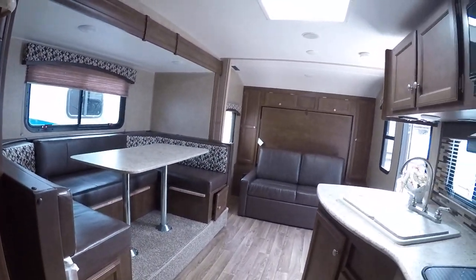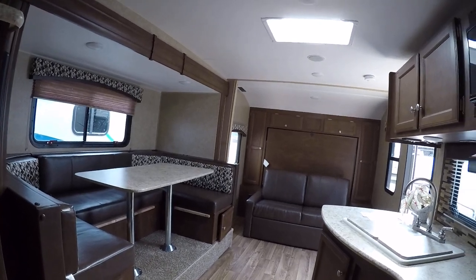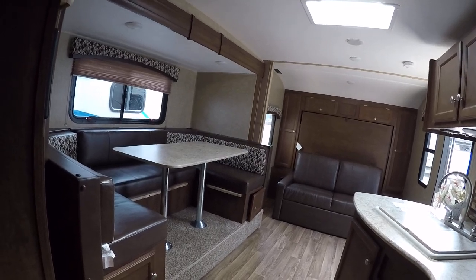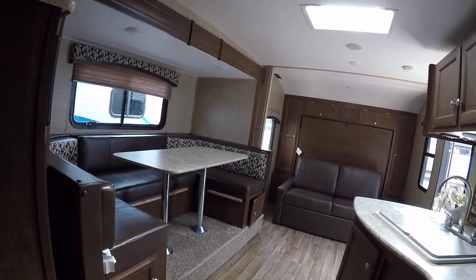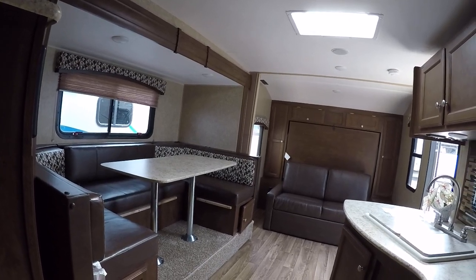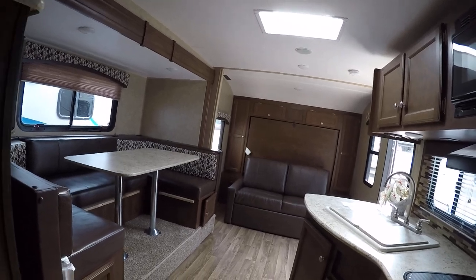So this is going to be our 2016 220BH Sonic — a really, really cool travel trailer with a lot of cool upgrades, and it's just great to look at. Very spacious at 4,200 pounds. It's just going to be a fantastic trailer for anybody who decides to buy it, and we'll have a great price on it.